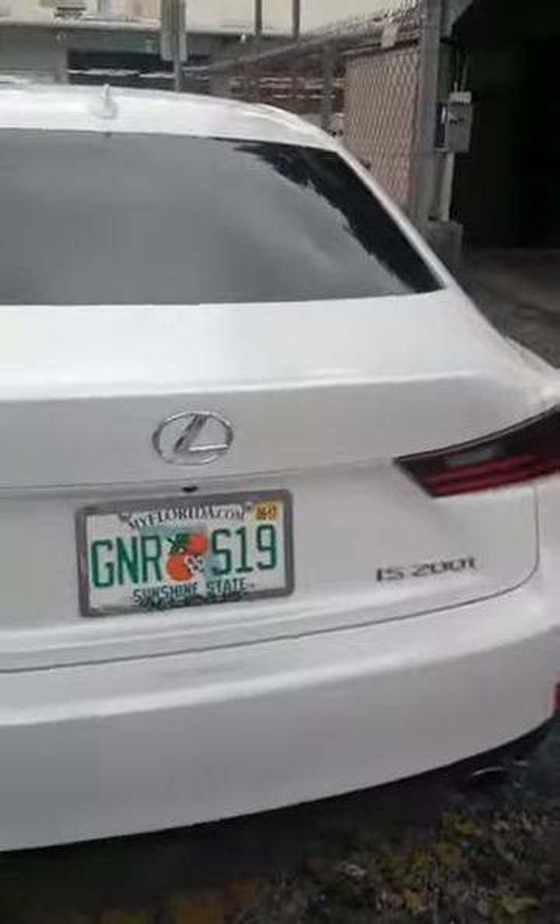We're servicing this IS200T. As you can see, the vehicle itself has leather ventilated seats. They have a problem with some tobacco in this vehicle. It's a rental.